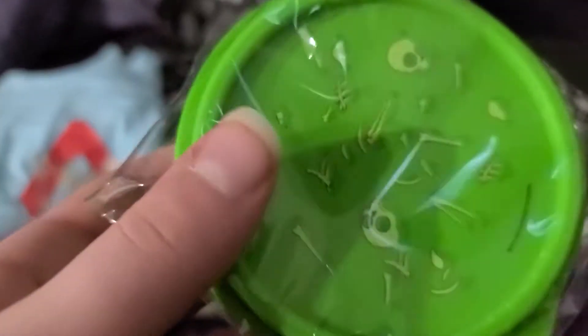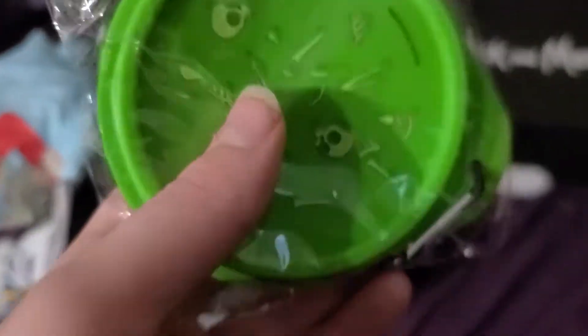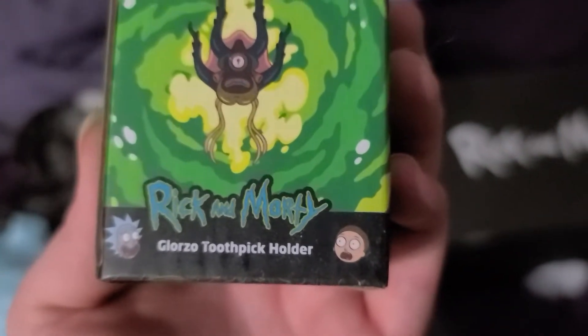This is sick — it's the bat. What is it supposed to be? Hand wash only, do not microwave — it's like a dish. Oh, it's sick. And then we got — who's this guy? The Glorso? Yes, the Glorso, the infected dudes. It's a toothpick holder. That's so cool.